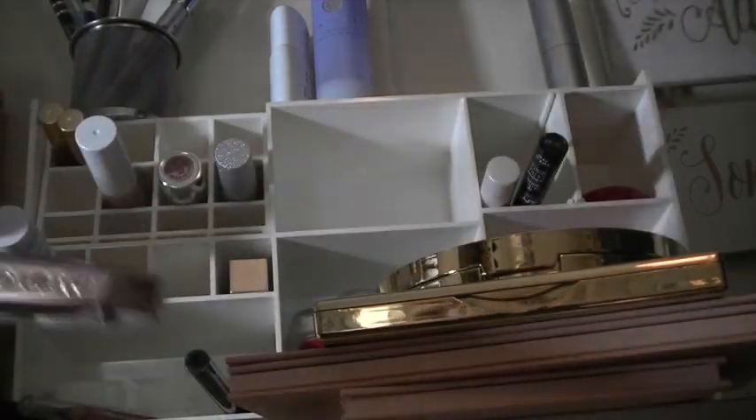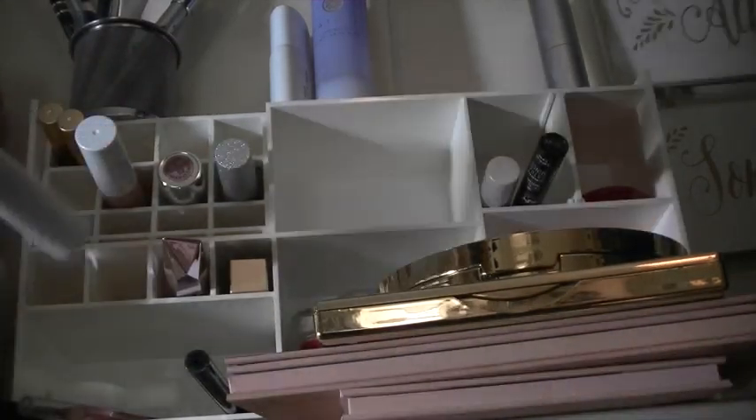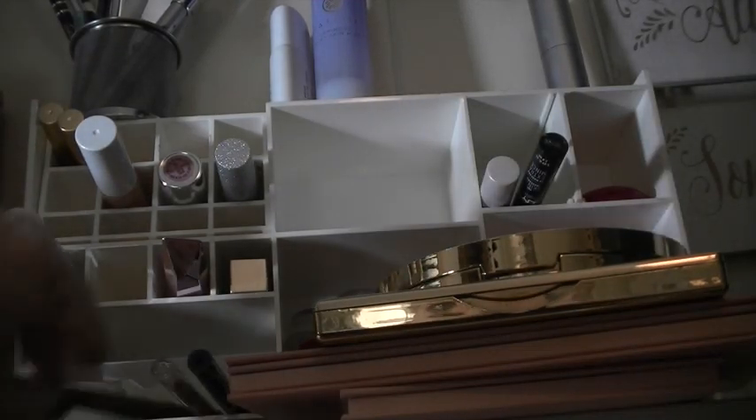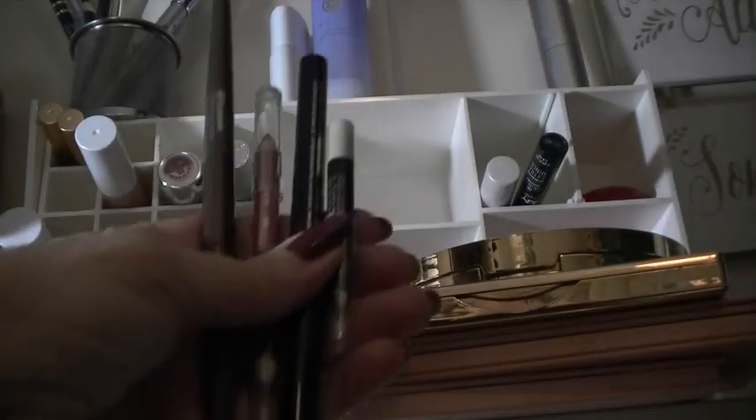This is the current mascara I'm using, Damn Girl. I'm going to try to use that up. This is in a project — it's a blue mascara, I'm going to leave that up there. I have my liners, they're all in projects and they're all staying.